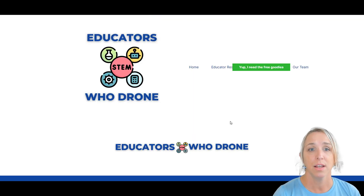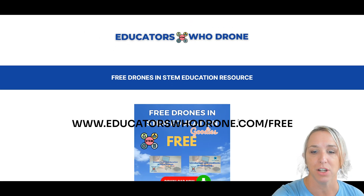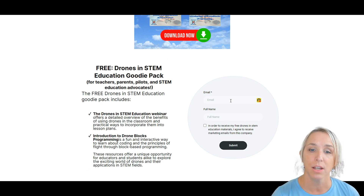The third set of educational emails is at educatorswhodrone.com/free. You can come to this page, input your name and email address, and you will get a free drones and STEM education goody pack. You'll also receive emails about once every 10 days with helpful information on how to bring drones into the classroom — different strategies, tactics, and things you can do as you're trying to build out an educational program around drones in a school.